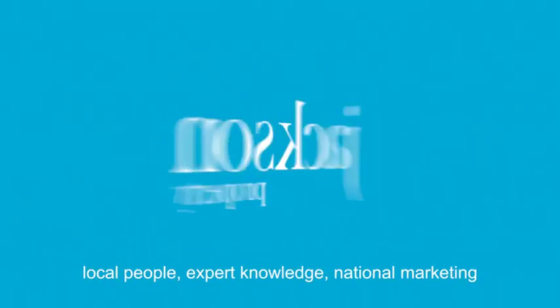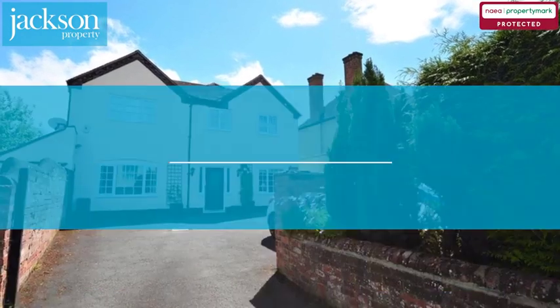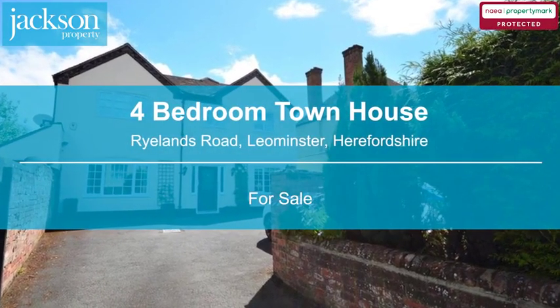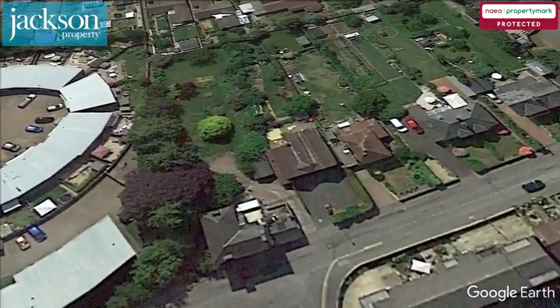Welcome to Jackson Property. Local People, Expert Knowledge, National Marketing. We are pleased to present this four-bedroom townhouse, Rylands Road, Leominster, Herefordshire.